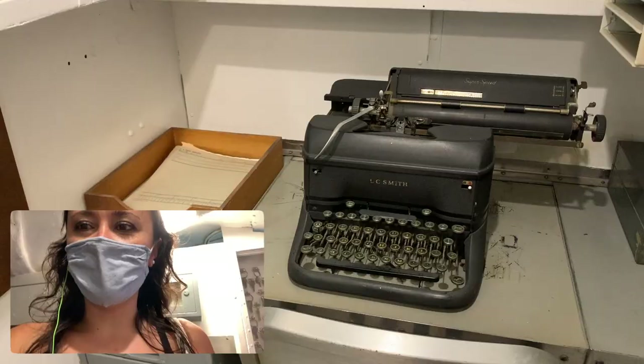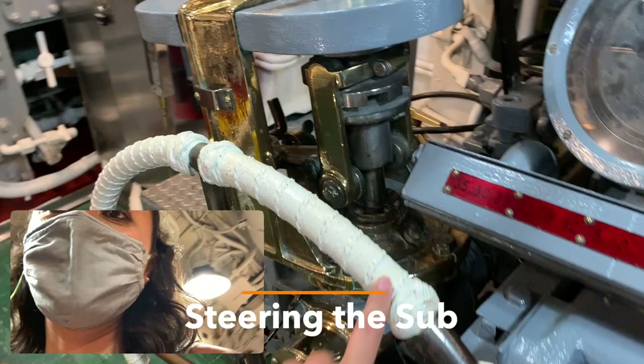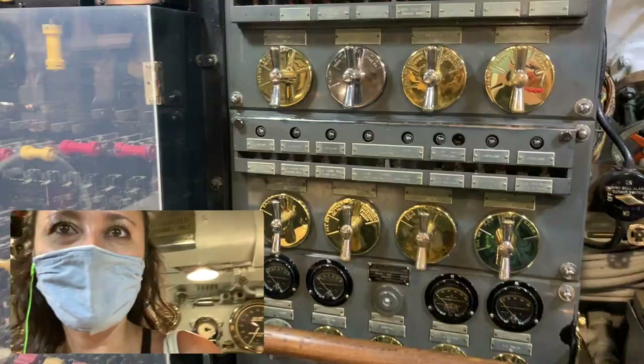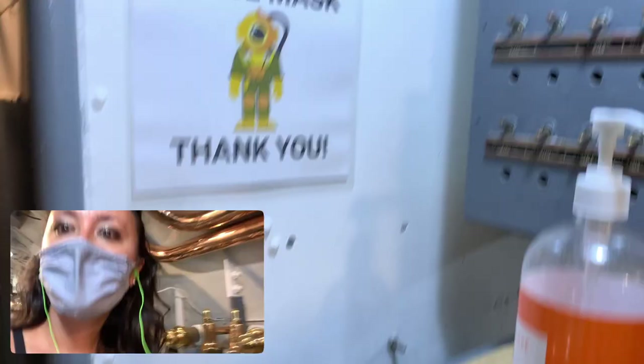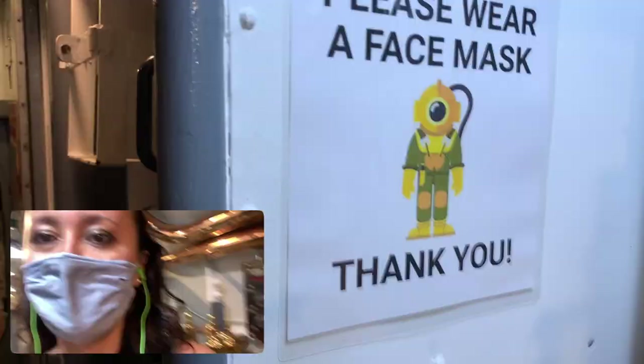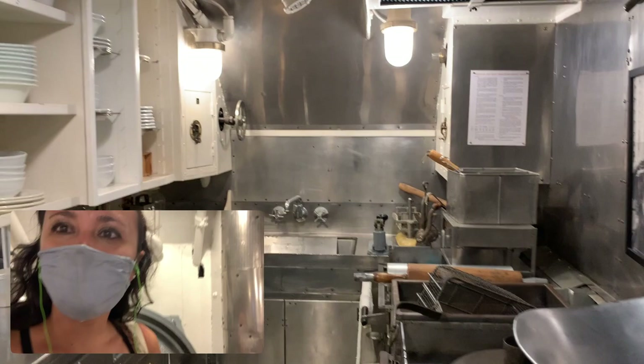Just over here we've got the quarters and the war room, and then just over here there's an old vintage typewriter. We're going to go through this hatch and see a little bit more. This wheel here is how the submarine was steered. All meals were cooked in the galley and served four times a day since there's always someone coming off of watch.